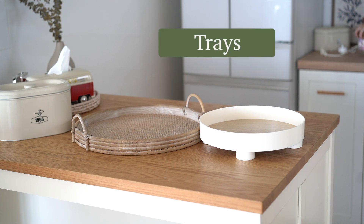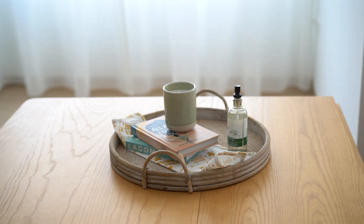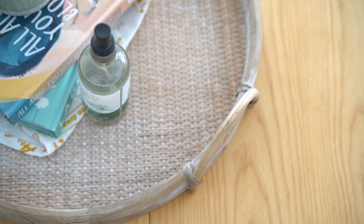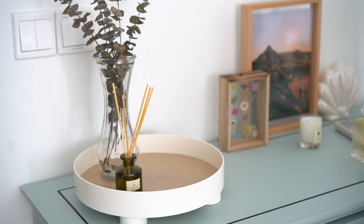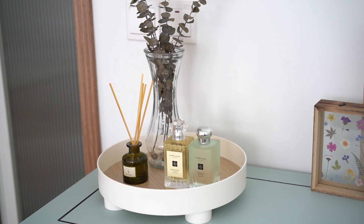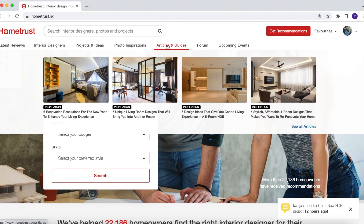I also got trays from Taobao. Trays are used to serve food and drinks but they can also be accessories that elevate your home decorations. This is one rustic looking tray that I got — I place it in the living room mostly. Do note that because it's made of really natural materials, it's a little bit wabi-sabi, not very perfect. I also got this white tray that I've seen at many places; I use it to hold my perfume and things like that, and I have one more to put in my kitchen for snacks.